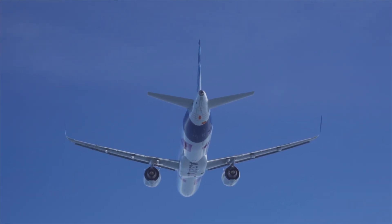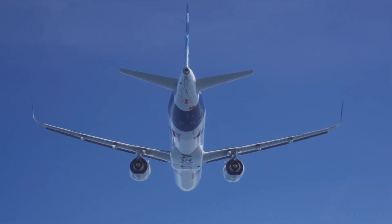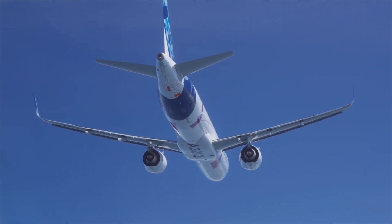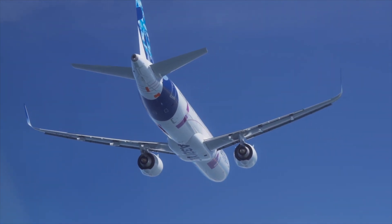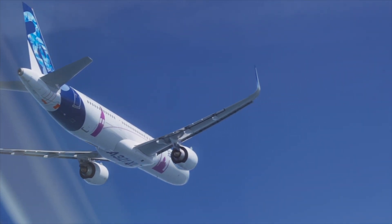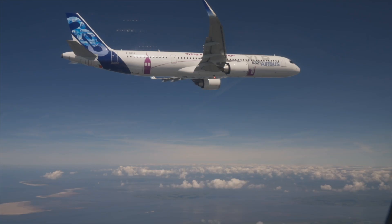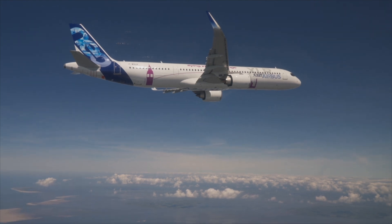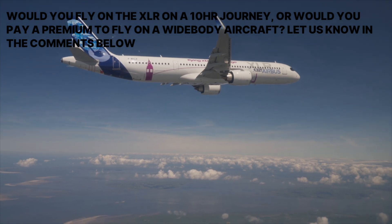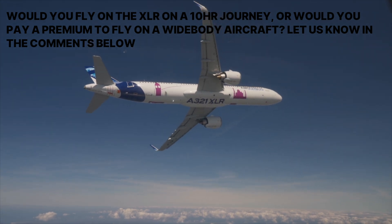While the XLR is proving to be a game changer on paper, it remains to be seen if the aircraft is capable of flying its advertised range throughout the year and without any restrictions to its weight. Even if the aircraft is successful in performance, a potential challenge is passenger acceptance, as a narrow-body aircraft with fewer lavatories and amenities on board is less comfortable than a wide-body aircraft. Would you prefer flying in the XLR for a lower ticket price, or would you rather stick to a conventional wide-body aircraft on a flight of 10 hours?